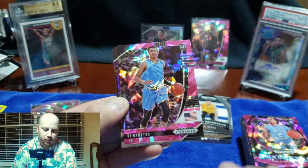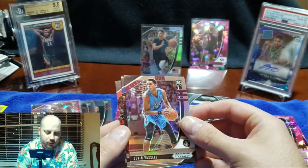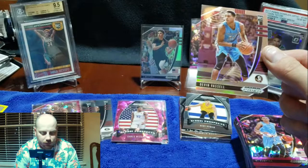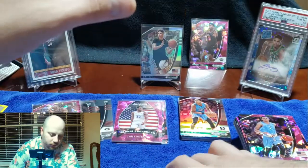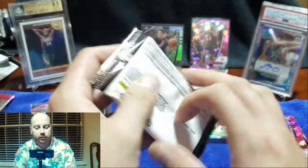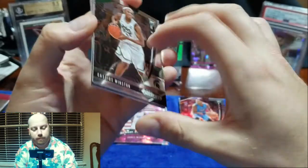Daniel Arturo, RJ Hampton pink. There's our other silver. So it looks like those are the money cards — with these megas you're only going to get two silvers per box per the box labeling, and then a couple other inserts. All right, so we got two packs left and then we'll have our auto — hopefully not another redemption. We'll see.